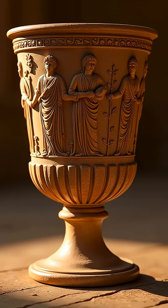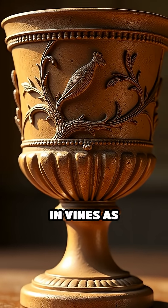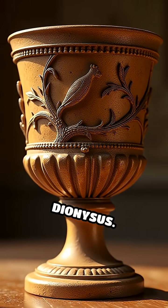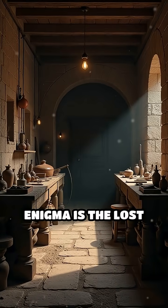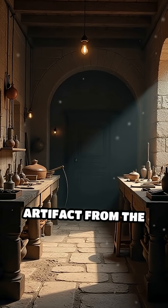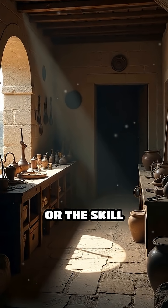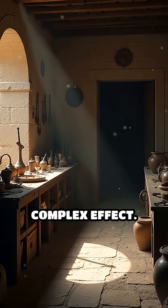The cup's intricate decoration tells the dramatic myth of King Lycurgus, who was entangled in vines as punishment from Dionysus. Yet the true enigma is the lost knowledge behind its creation — no other surviving artifact from the era matches its optical mastery, or the skill required to produce such a complex effect.